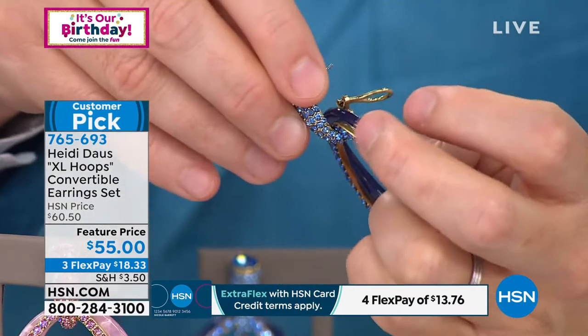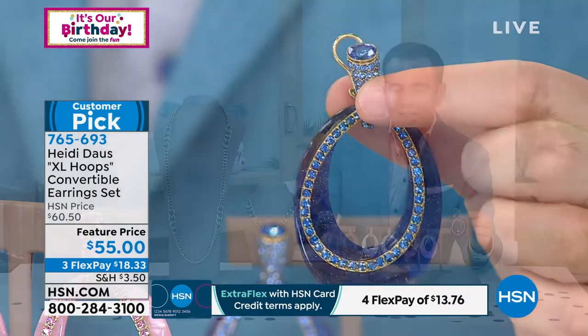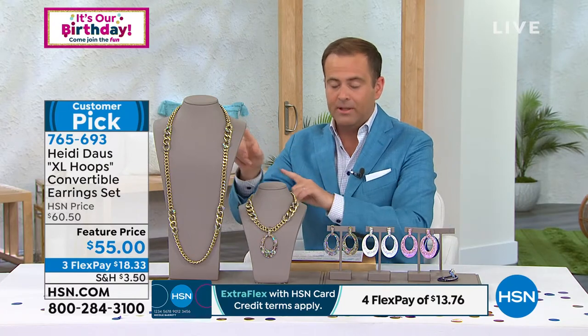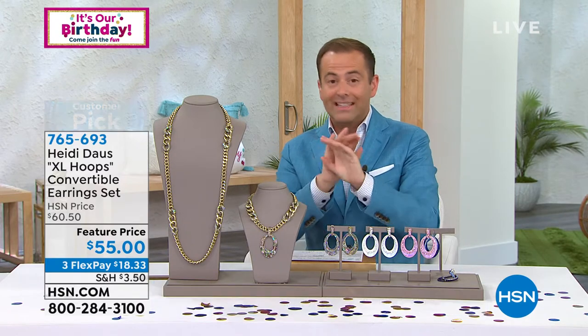So it really is a three-in-one earring collection. I want to show you the matching pieces that go with the earrings — you might have bought these in previous shows. The earrings are also gone in the paw print, so thank you for your orders. The entire paw print collection is now sold out.